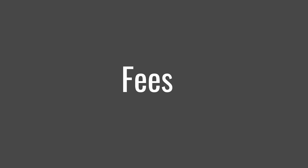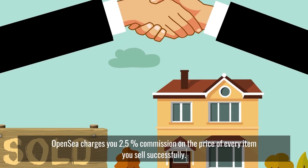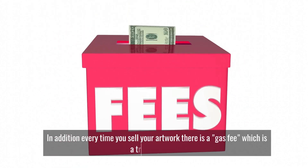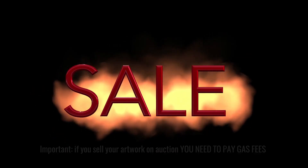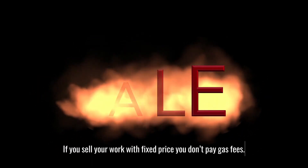Fees: OpenSea charges you a 2.5% commission on the price of every item you sell successfully. In addition, every time you sell your artwork there is a gas fee, which is a transaction fee. Important: if you sell your artwork on auction, you need to pay gas fees. If you sell your work at a fixed price, you don't pay gas fees.